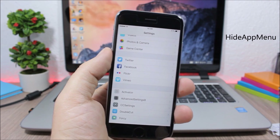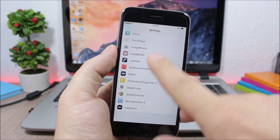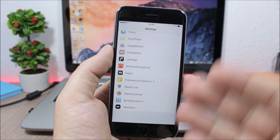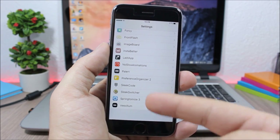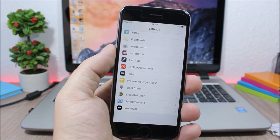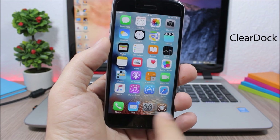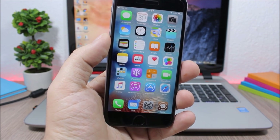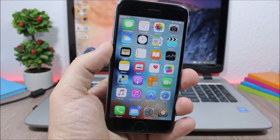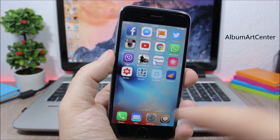Hide App Menu hides the long app list from the Settings app on your iOS 9.1 device. Clear Dock removes the background from the dock — it's a simple tweak with no configuration options.